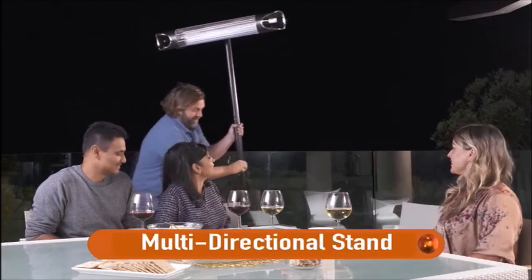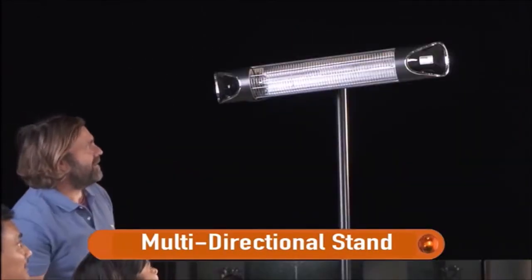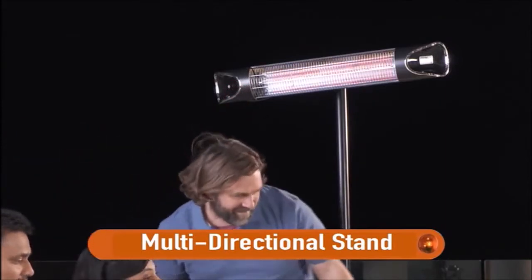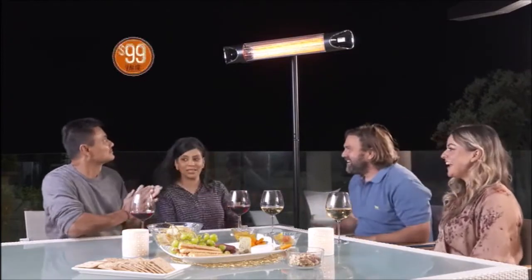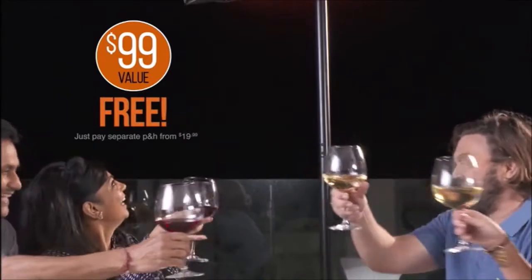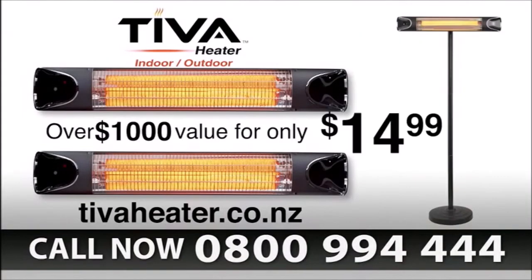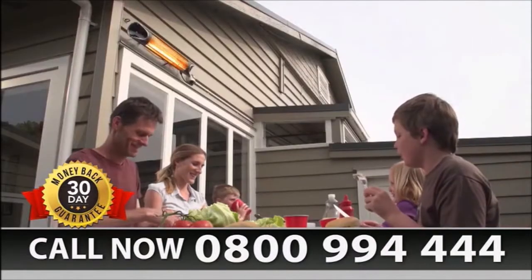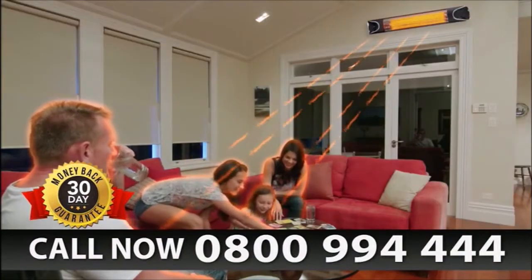Call right now and you'll also get the commercial grade multi-directional stand for moving your Teva Heater anywhere outdoors — so wherever you go, the feeling of warm and cozy sunshine is right there to provide instant comfort. A $99 value, the stand is yours absolutely free when you order today. That's over a thousand dollars of value for only $14.99, and with our 30-day money-back guarantee, if you're not completely satisfied, simply return it within 30 days for a full refund of the purchase price.